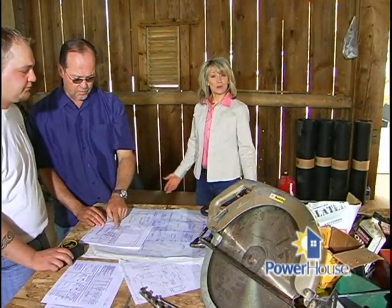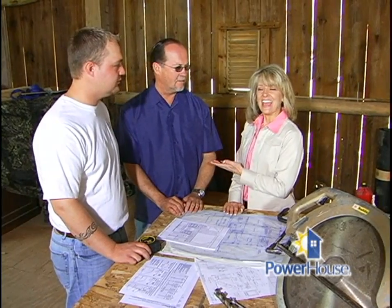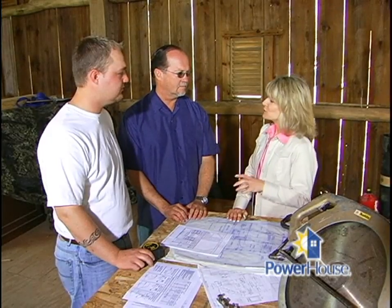Today we're at a barn renovation where they have really taken that idea to heart. The owner of this barn and the man with the vision to turn it into his own home is Jeff Tegler, and his son Jared is the general contractor. Jeff, what prompted you to feel the need to rescue this particular barn?